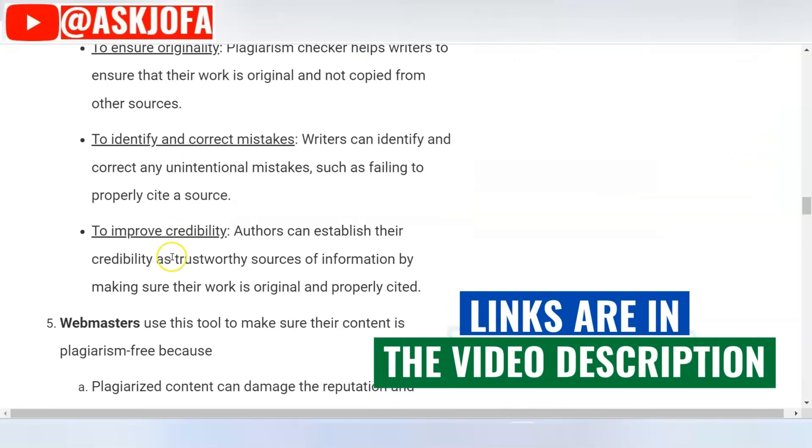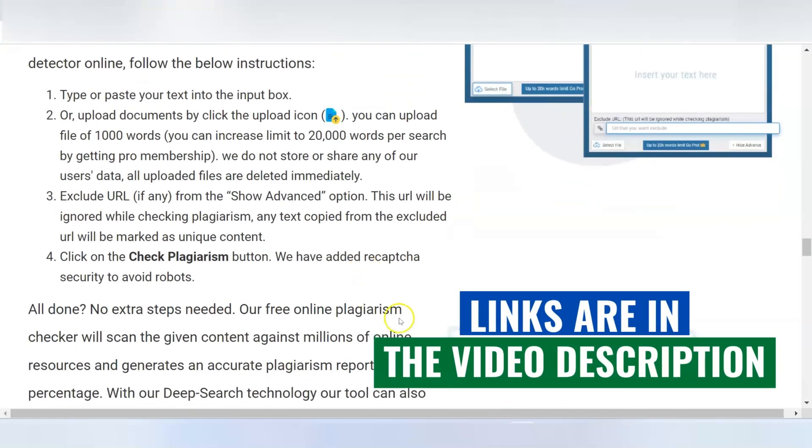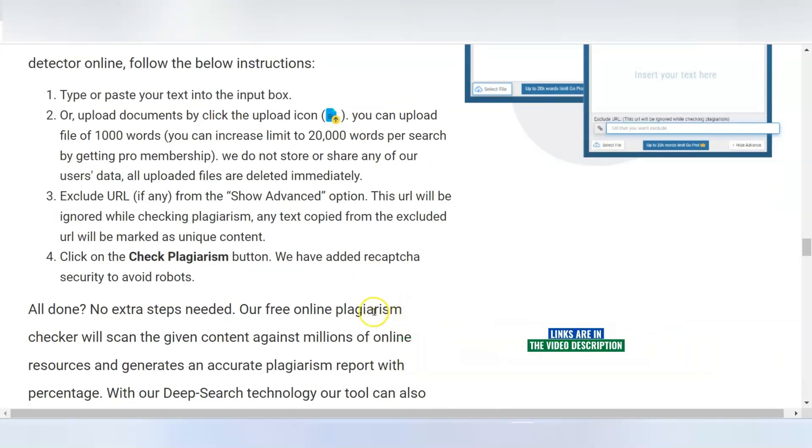checkplagiarism.com is great for students, teachers, writers, and webmasters. All you need to do is try it out. You'll see the link below the description of this video.